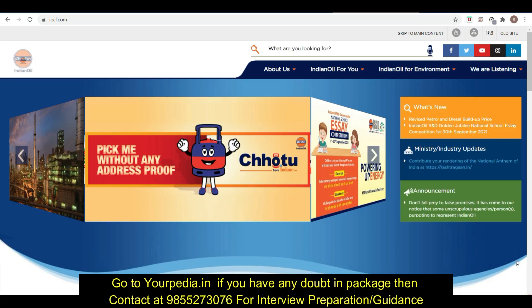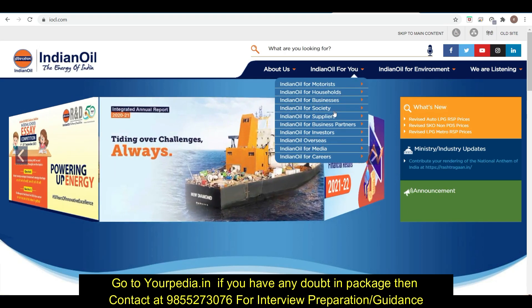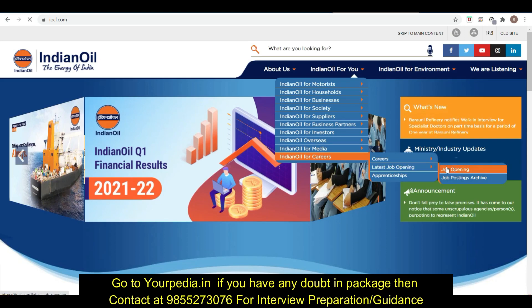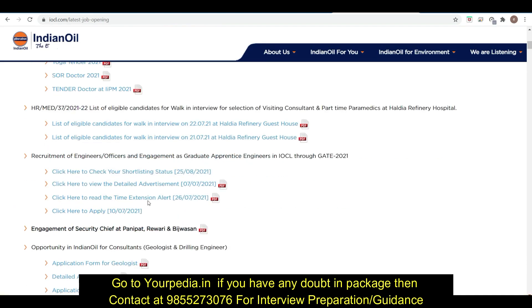Let's discuss how you can see the schedule and on which date your interview is. Go to the main website, then go to Indian Oil careers. After that, go to latest job openings. Here you can see the recruitment of engineer officers and engagement as graduate apprenticeship trainee through IOCL via GATE 2021.